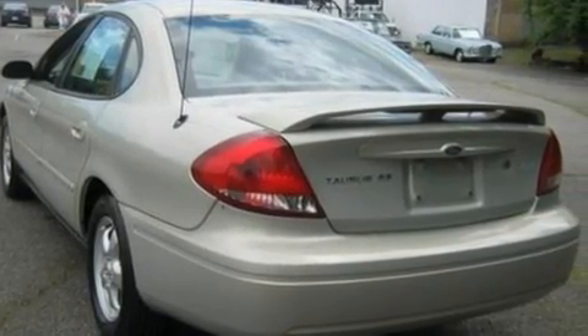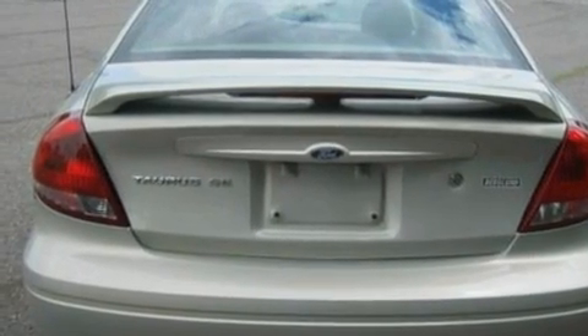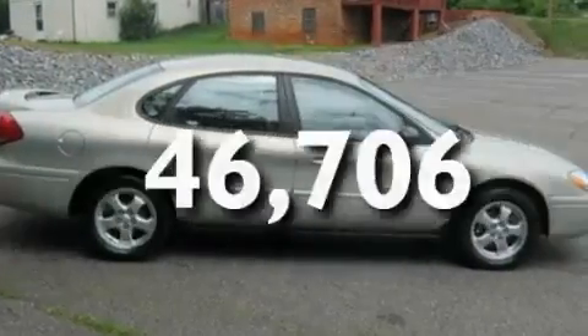Its top features include cruise control, full-power accessories, a rear window defroster, four well-positioned speakers, a multi-link rear suspension, four-wheel independent suspension, an engine immobilizer theft deterrent system, a passenger side airbag, a keyless entry system, and this vehicle has fewer than 47,000 miles on the odometer.